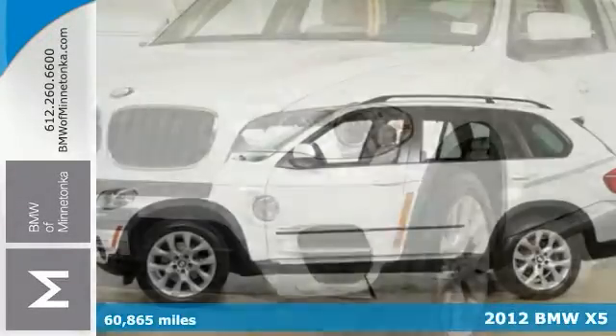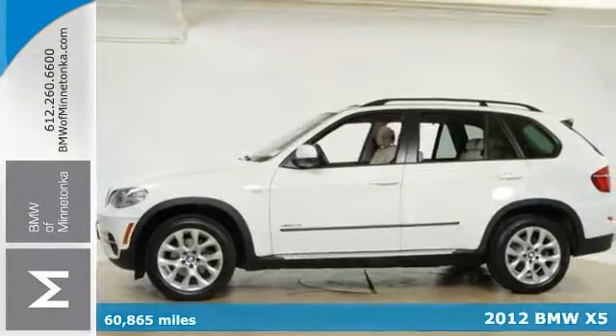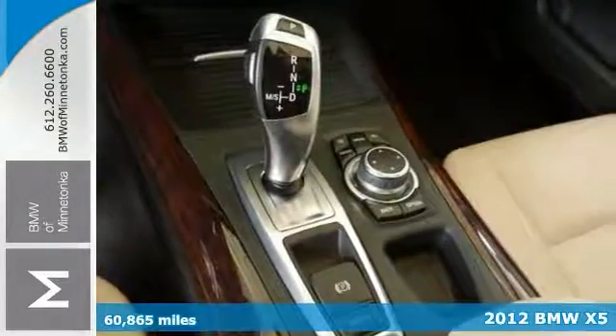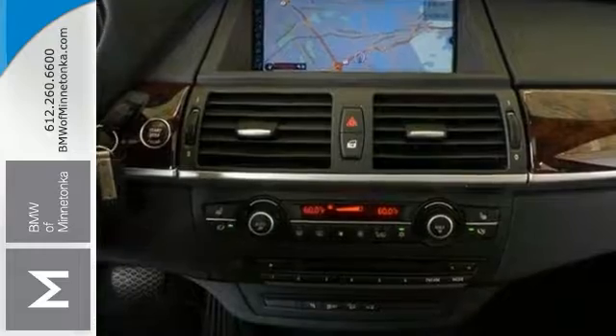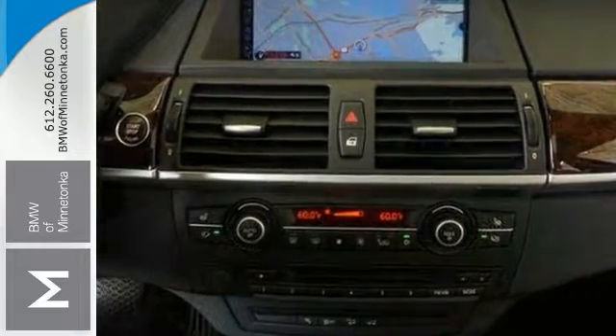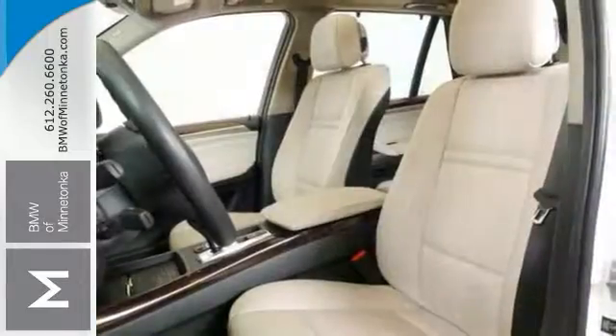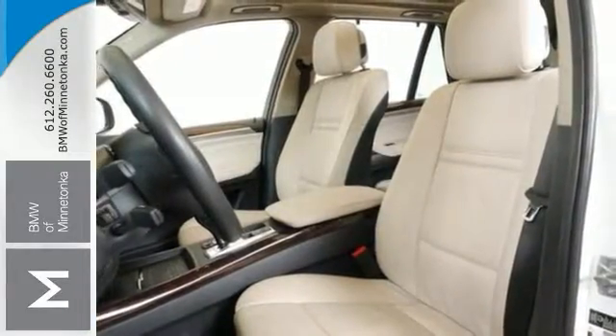Save some money and get the new look for the used price on this 2012 BMW X5. The craftsmanship of German automaking is epitomized in this X5. It's a one-owner vehicle with less than 61,000 miles and features all-wheel drive, climate control, and the cold-weather package.